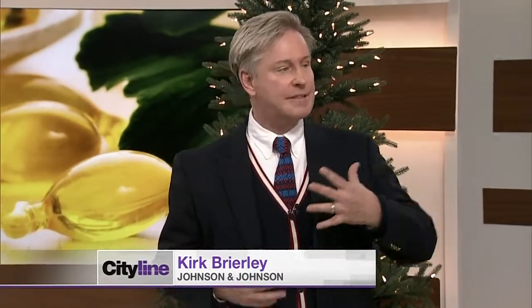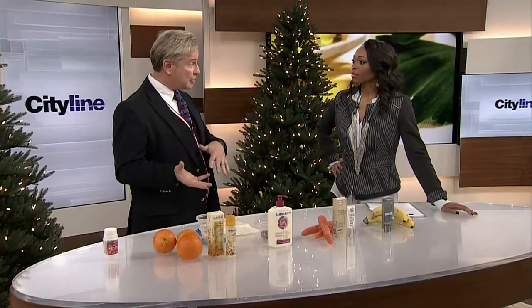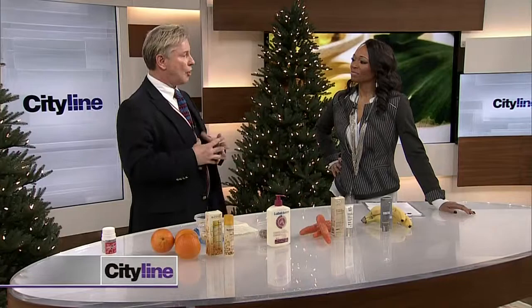It all kind of revolves around the whole antioxidant thing. People have heard about antioxidants in the foods that they eat, juices that they drink. It's all about warding off what are called free radicals on the skin.